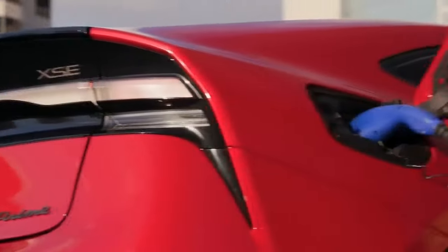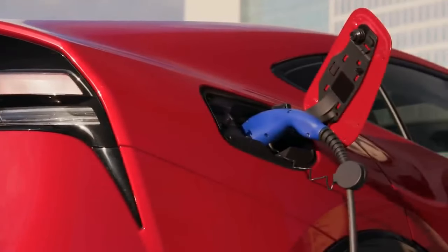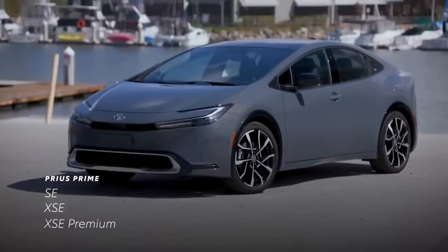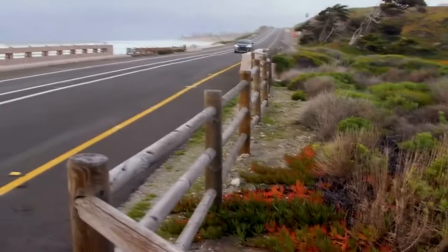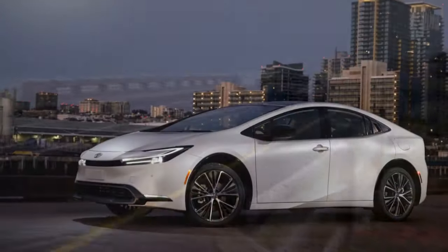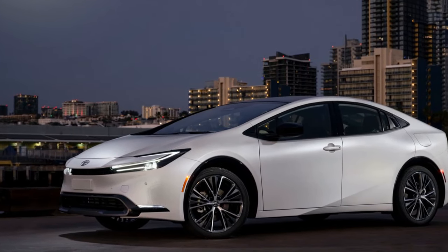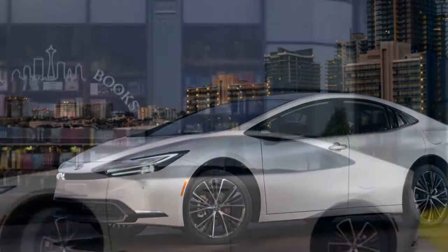Pros: impressive driving experience, stylish exterior design, and reasonably priced. Cons: interior noise levels still an issue, limited rear seat space, and reduced cargo capacity.